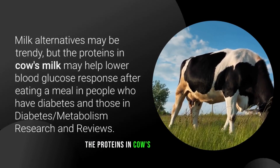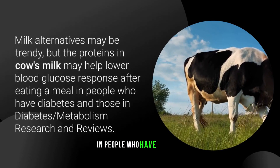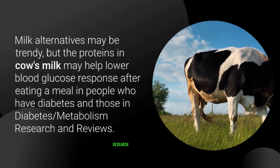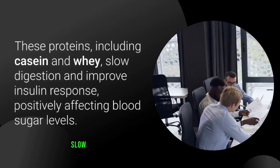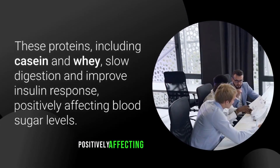Number two: milk. Though milk alternatives may be trendy, the proteins in cow's milk may help lower blood glucose response after eating a meal in people who have diabetes. Research published in Diabetes, Metabolism Research and Reviews found that proteins including casein and whey slow digestion and improve insulin response, positively affecting blood sugar levels overall.